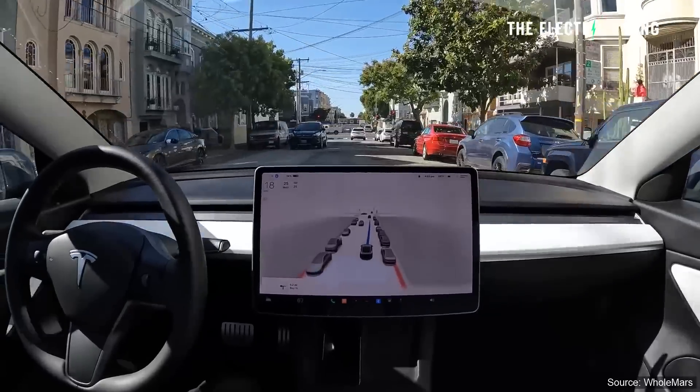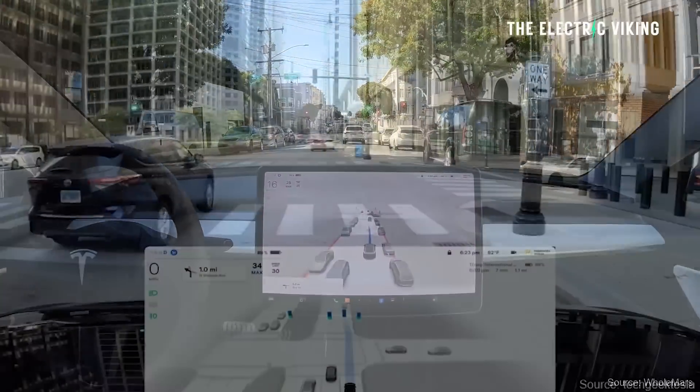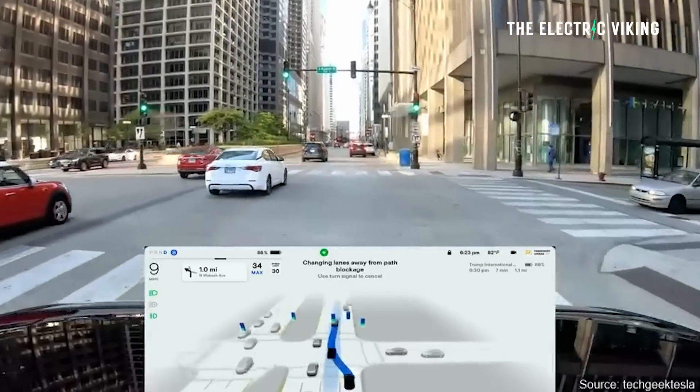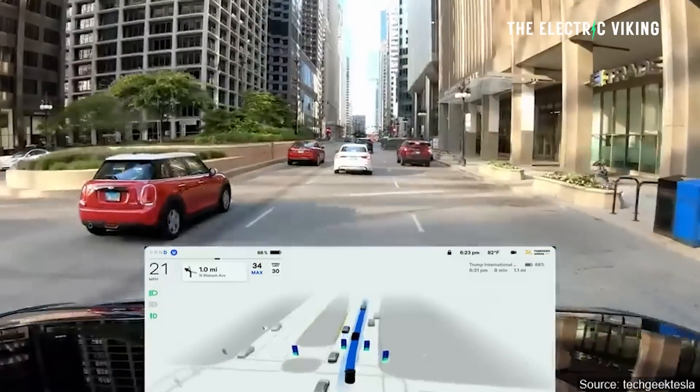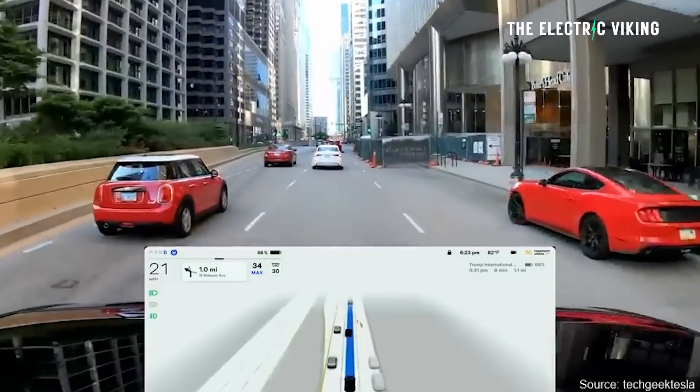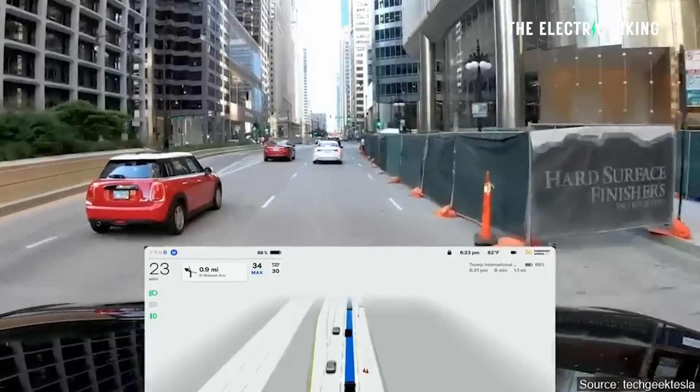It's expected the rollout will likely be slow and take time for full self-driving beta to come to all vehicles, so it's possible yours won't be updated yet. But apparently, all owners of hardware 4 who have purchased full self-driving as an option on their car do have the ability now to download the beta version of this feature. It'll be interesting to see how good this is — no one actually knows yet. So if you've downloaded it, let us know in the comments. Thank you for watching.